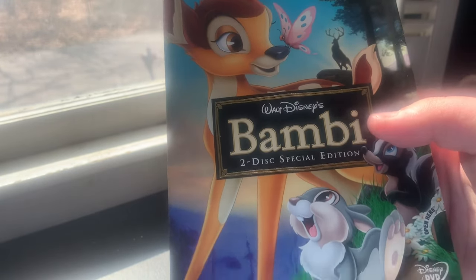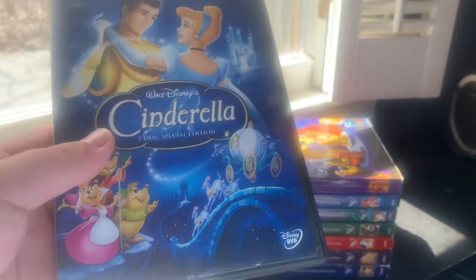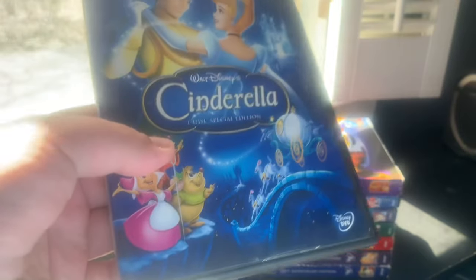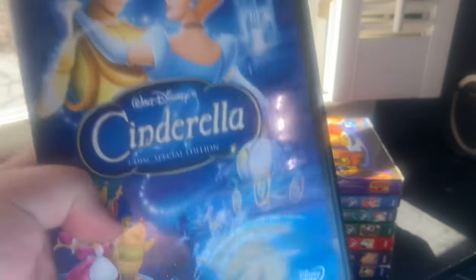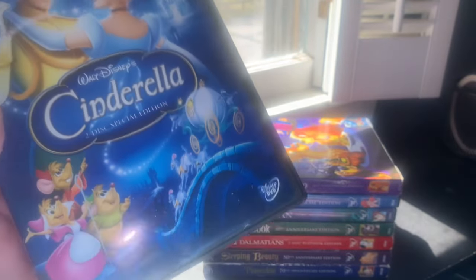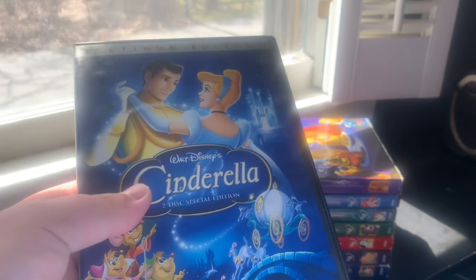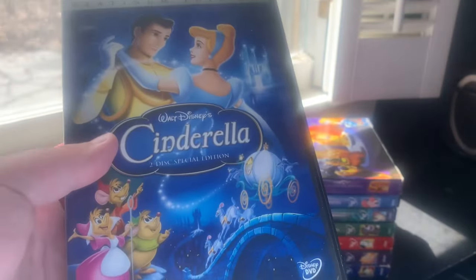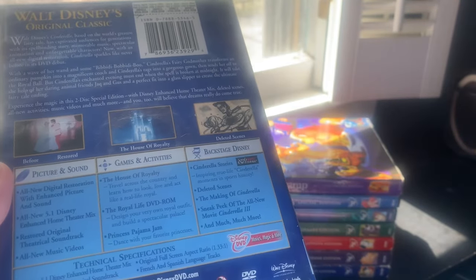The next Platinum Edition DVD was Cinderella, released October 4th, 2005. This was the first Platinum Edition not to be THX certified and the last to be released on VHS in America — though not in Canada. I have the Platinum Edition VHS counterparts for Snow White, Beauty and the Beast, Lion King, Aladdin, Bambi, and Cinderella as well. I got this at the FYE store inside the Warwick Mall back in July 2008, just a few months after it went out of print — back before I became a Disney collector. This is one of the few Disney DVDs I have without a slipcover.